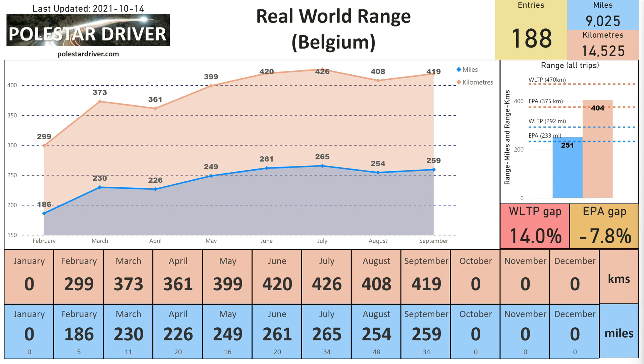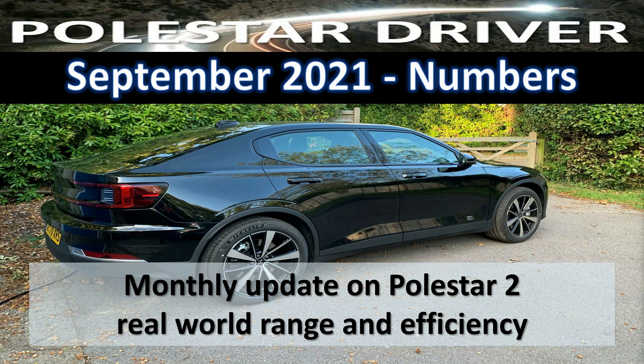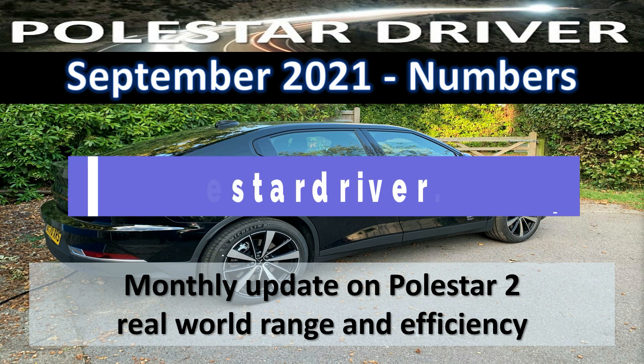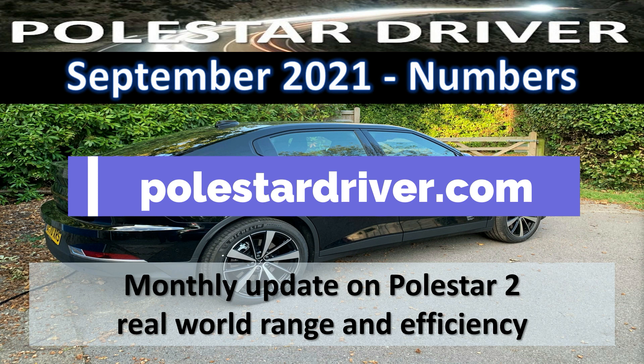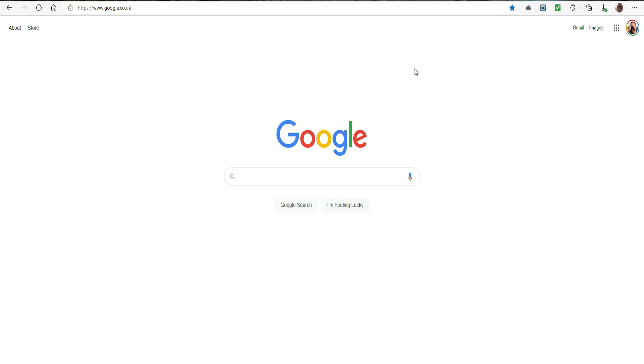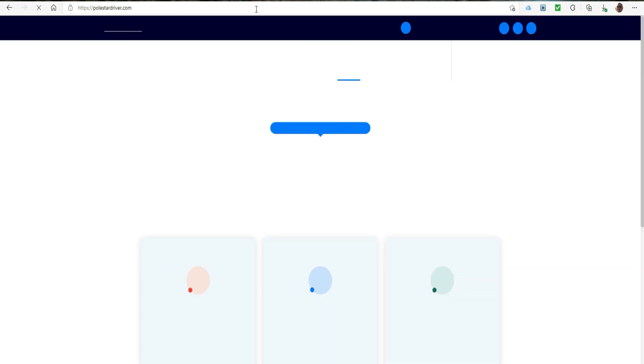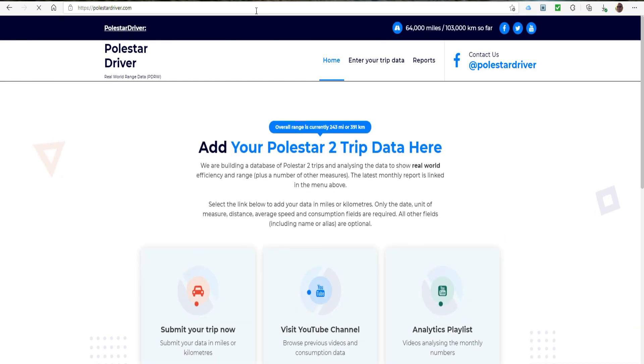Don't forget that at the end of the report you can see the real-world range by country. Just browse down to the end and you'll see them in alphabetical order, and you'll be able to compare your range to other people who have submitted from your country. The report on the website at PolestarDriver.com contains many pages of data, including temperatures, driving styles, wheel sizes, aircon on or off, and more. Go to the website, click on Reports, and you can download a copy of the PDF or view it on the website and compare your numbers to the other entries.